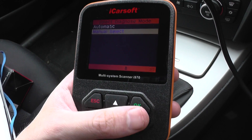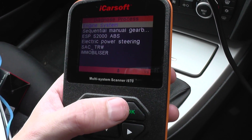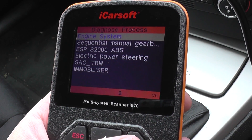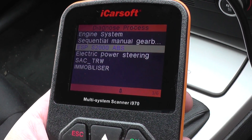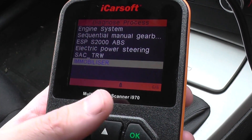I've selected the C1 from the menu here and we'll click on manual select. These are the systems that it will give us access to: the engine system, the gearbox, the ESP and the ABS, power steering, and then two more modules as well.